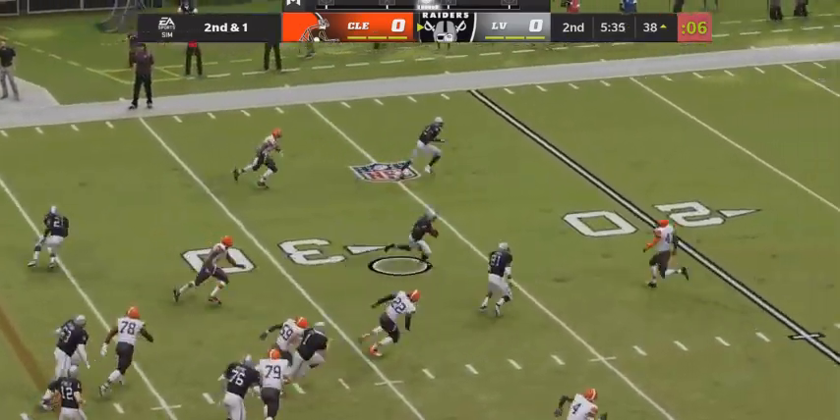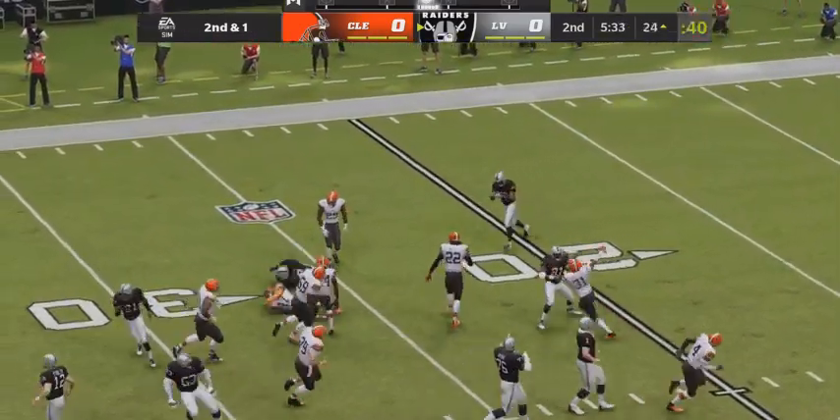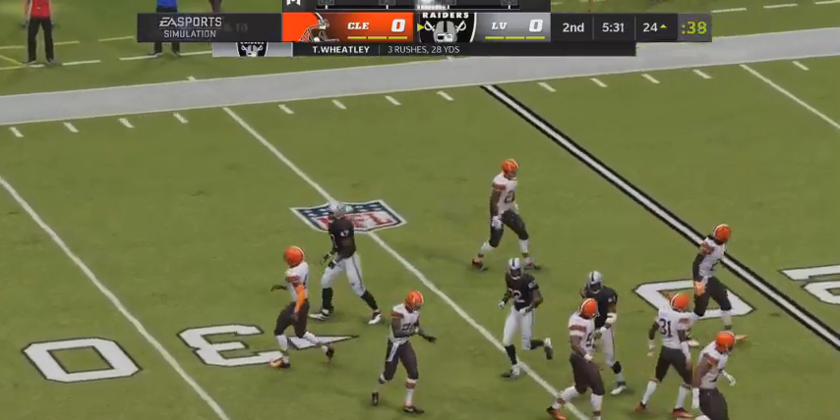From the gun, they'll try to run it. Brought down but not before they're inside the 25.